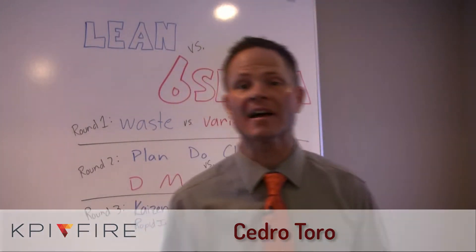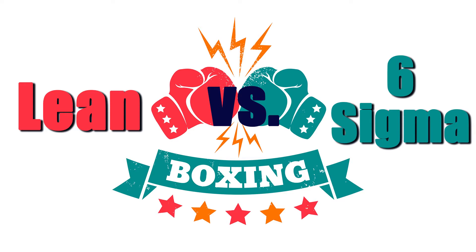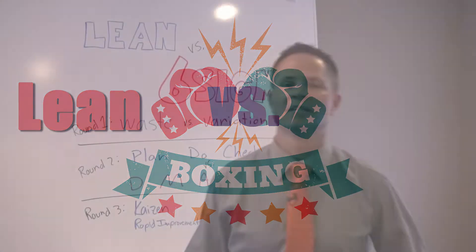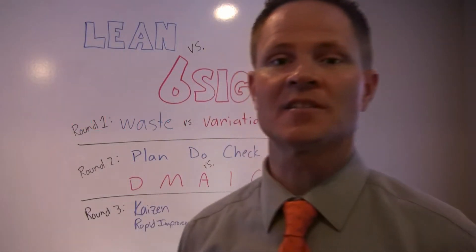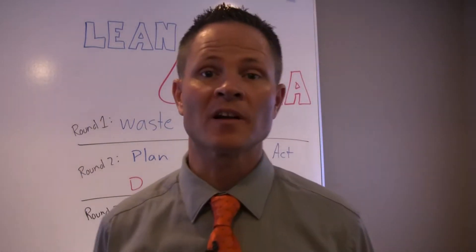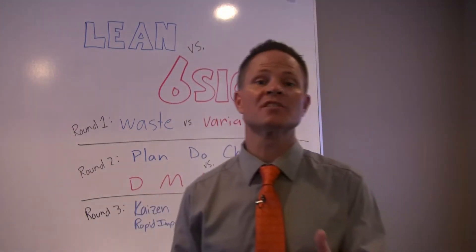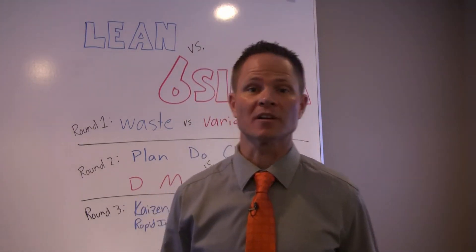This is Cedro Toro, founder of KPI Fire, and today we are going to have a battle. Lean is a methodology used by companies all over the world and it comes from Japan. Six Sigma is also used everywhere and it comes from the United States. So which one is better and which one should you use in your company? Today we're going to find out.